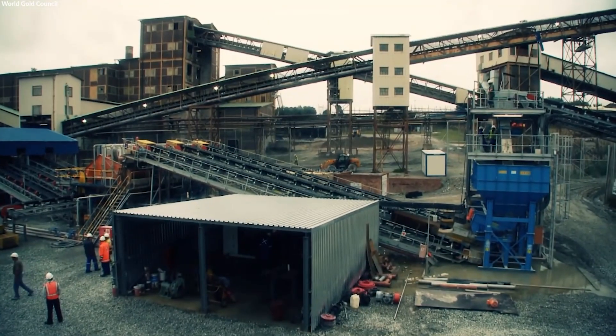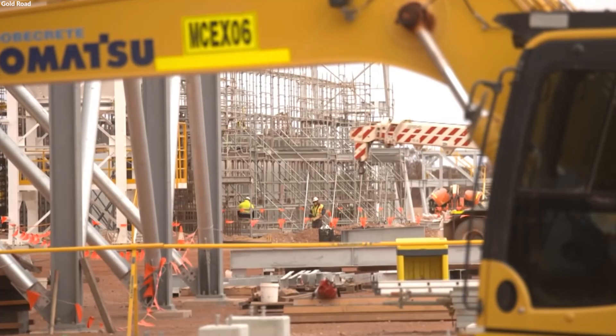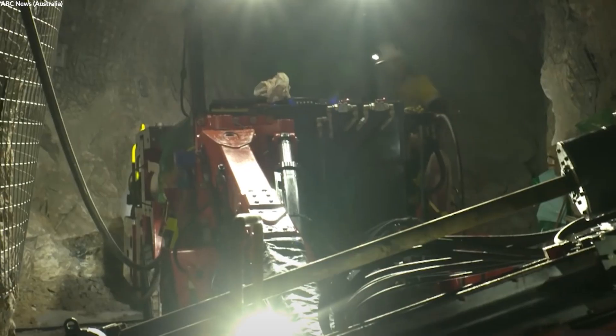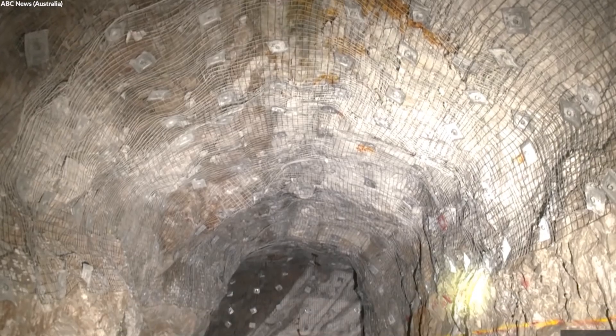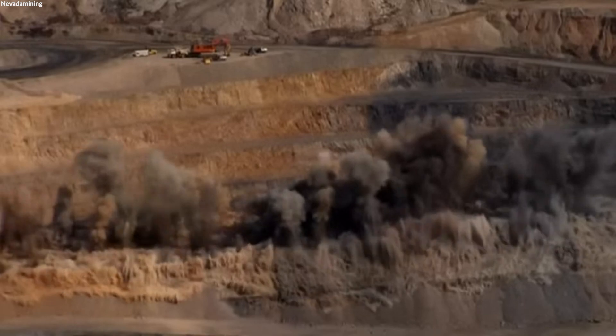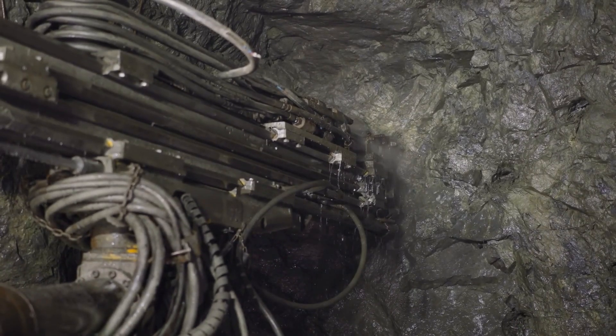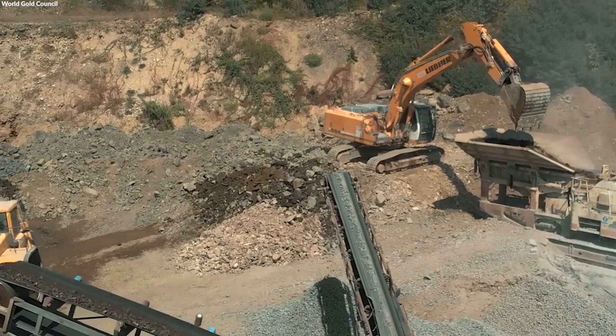These initial steps are crucial for setting the stage for the mining operations that follow. The extraction of gold-bearing rock, called ore, involves hard rock mining, which is a labor-intensive process requiring drilling and blasting to remove the ore from the earth. Specialized machinery and equipment are brought in, including long-hole drill rigs and mucking machines, to assist in this initial phase of gold production.